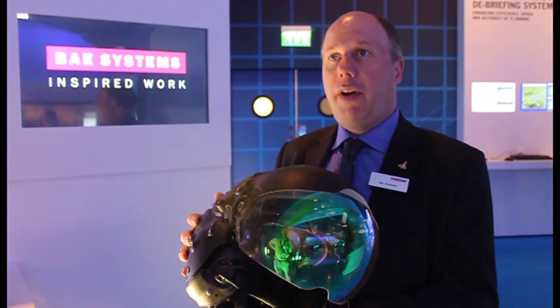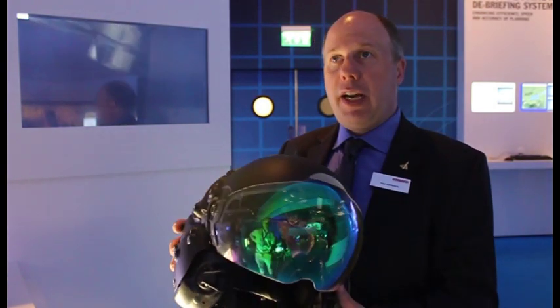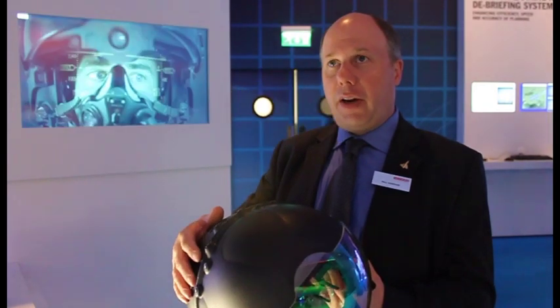This is our Stryker II helmet mounted display. It's a system that builds on the advanced technology currently flying on aircraft like the Eurofighter Typhoon. We've taken all the advantages of that system and taken it to the next level. This particular helmet has a lighter weight shell achieved by changing the shape and design.